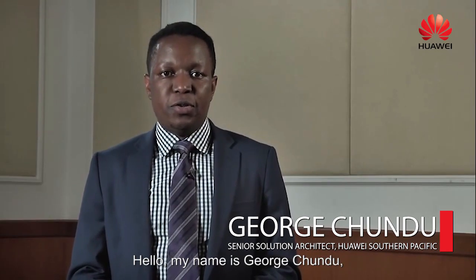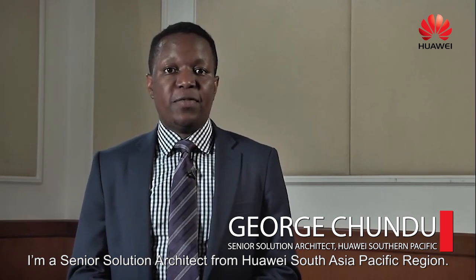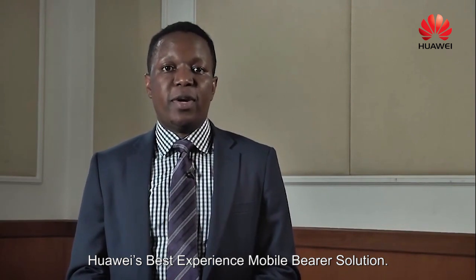Hello, my name is George Chundu. I'm a senior solution architect from Huawei, South Asia Pacific region, and today I'm going to talk about Huawei's best experienced mobile bearer solution.